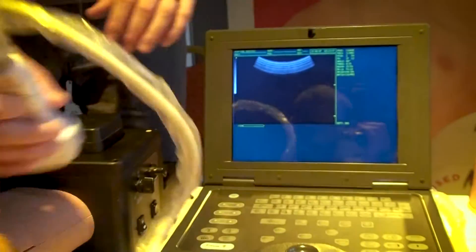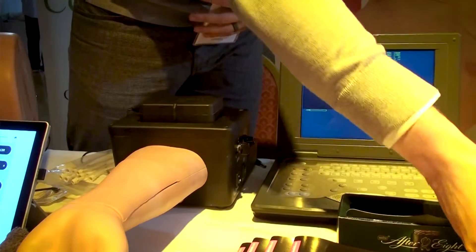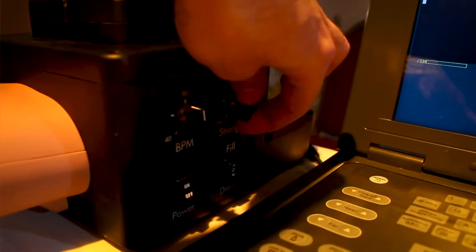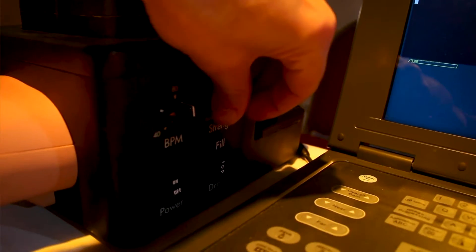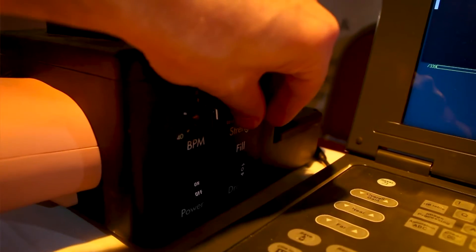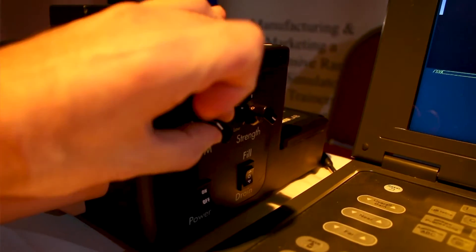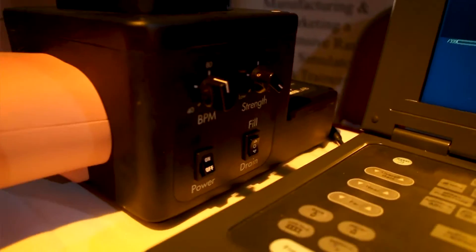We can use the ultrasound machine to see and find the radial artery as well. One other feature is that we can change the strength of the pulse — we can either feel it very strongly or turn it all the way down so that you can't feel it very well. That's when the ultrasound machine comes into play, to make sure you get in the correct spot with your needle.